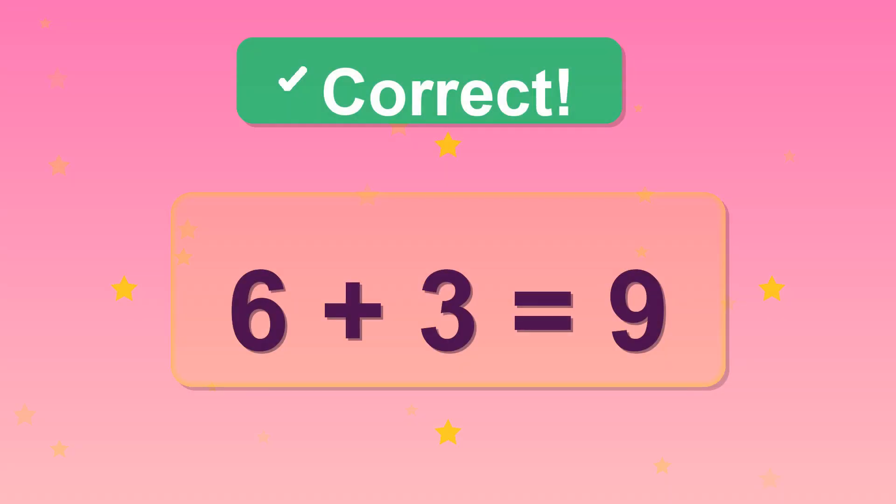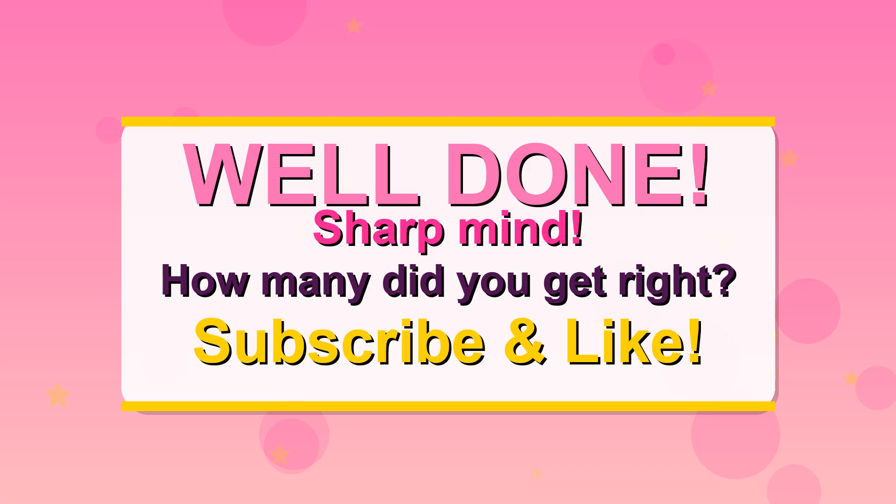Good thinking. Super effort. How many did you get right? Hit like and subscribe so you don't miss the next quiz.